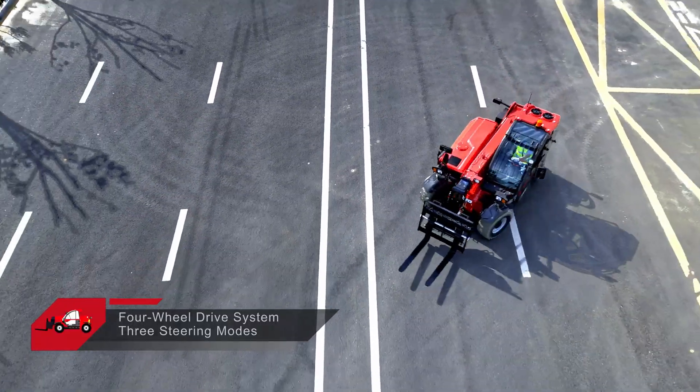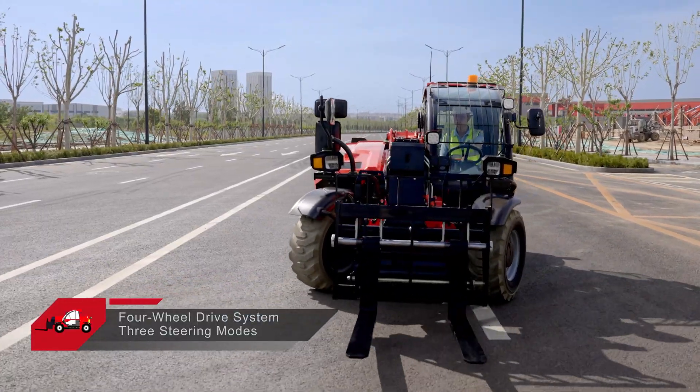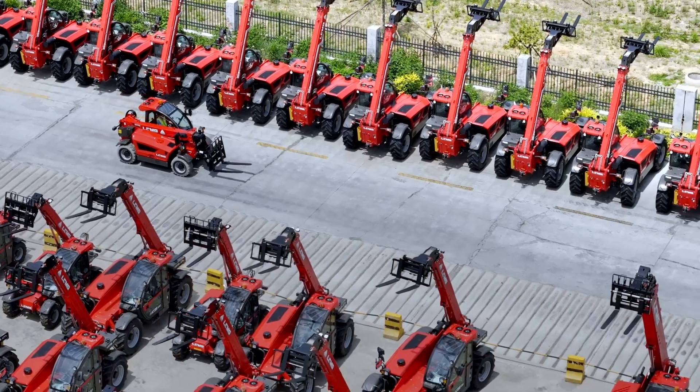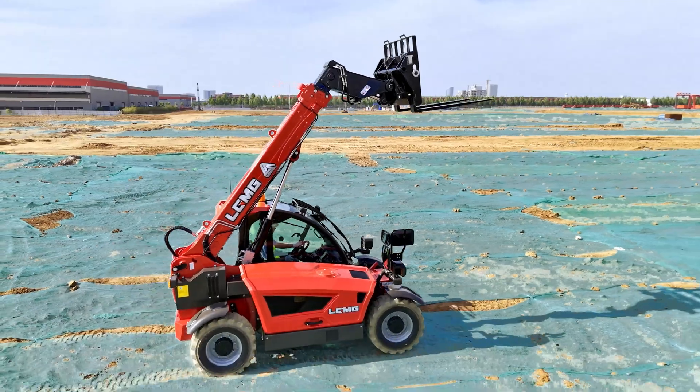H625E features four-wheel drive and three steering modes — front-wheel steering, crab steering, and four-wheel steering — making it ideal for narrow spaces and restricted job sites.